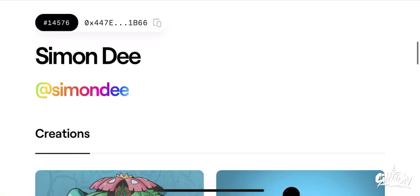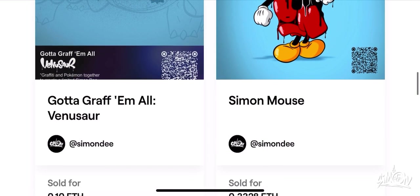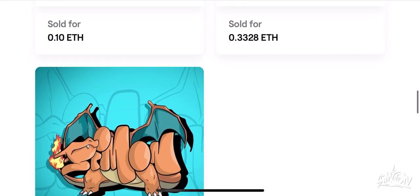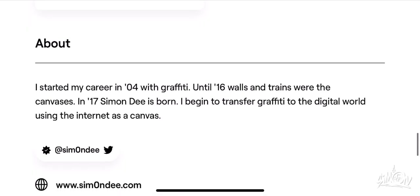Hello. I recently entered the world of NFT and in this video I will show you something about it. I recently created three NFTs that I put up for sale on Foundation. All three went sold out and my morale is sky high.